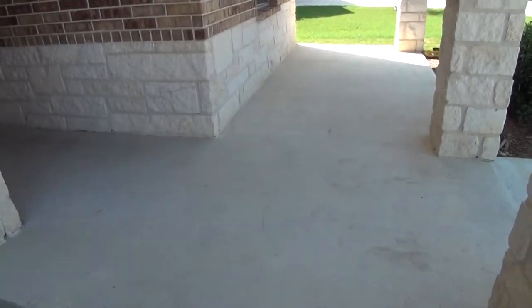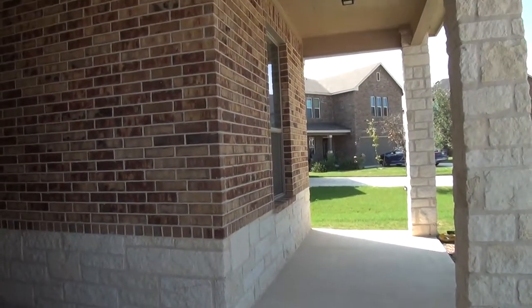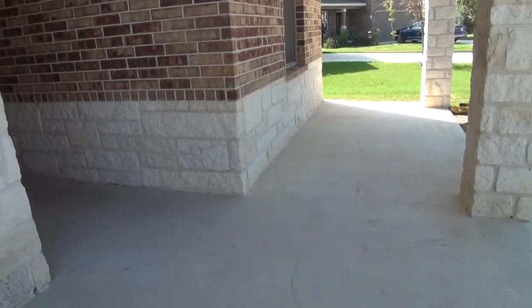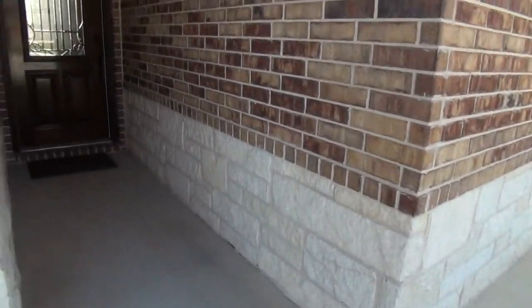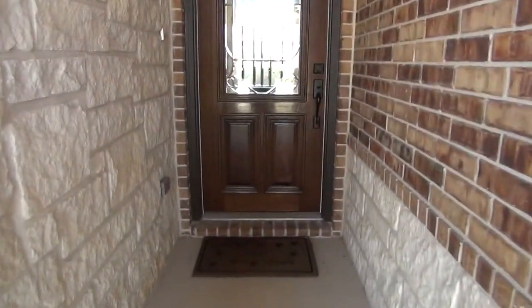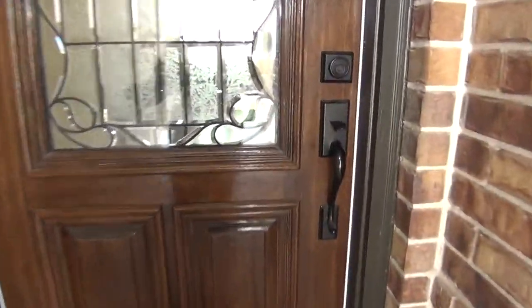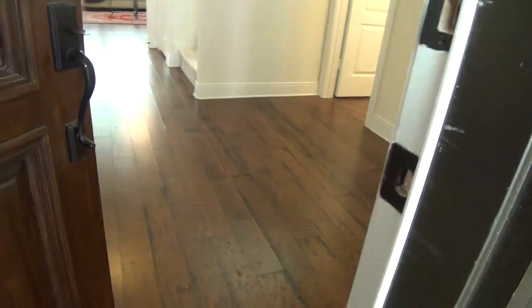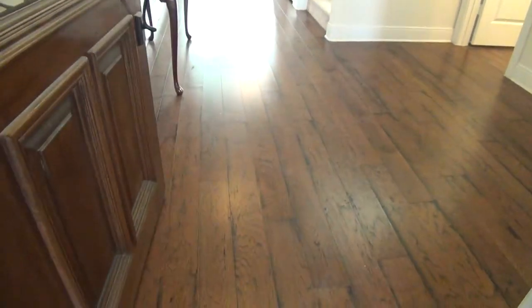So this is the front porch. As you can see, it's quite big so you can put some patio furniture here to relax at the end of the day. We're now approaching the entryway. There are no carpets on the first floor — you have engineered hardwood floors all throughout.